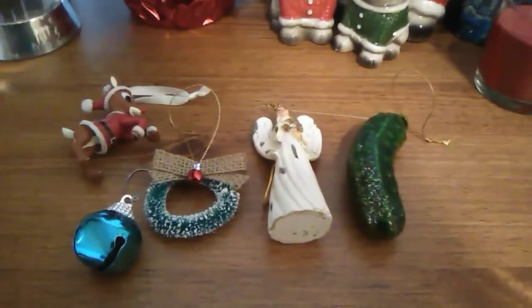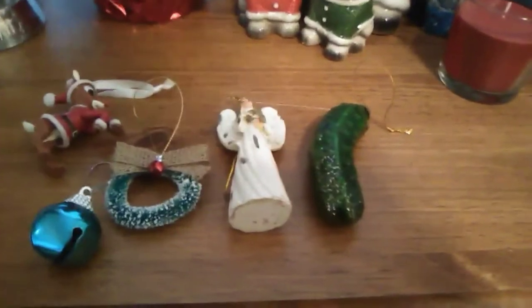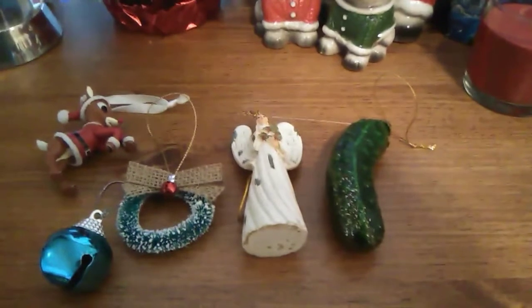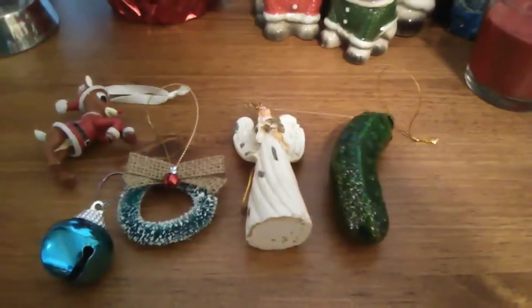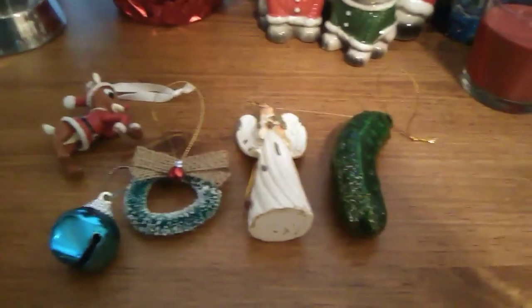Today we're going to be having a look at these really cool Christmas ornaments. Some of them have boxes, some of them don't. Some of them just came from the dollar store with simple tags. But the ones that do have boxes, I kept the boxes, so I will show them off to you. Without further ado, let's start the festivities and start this video.